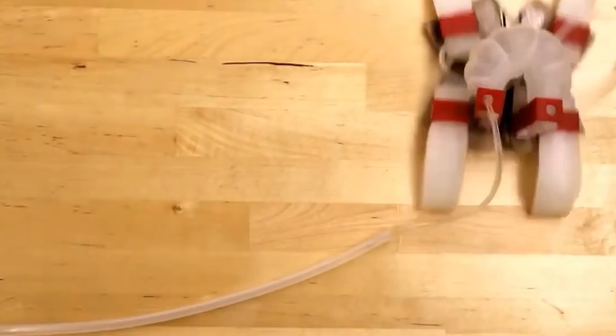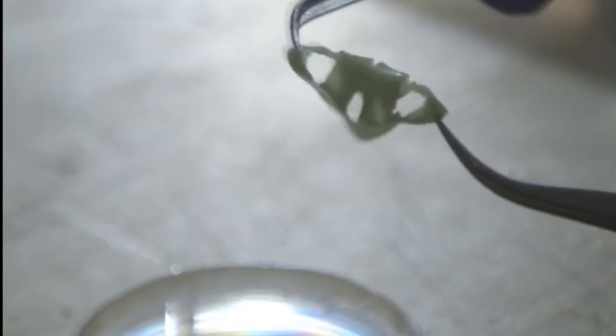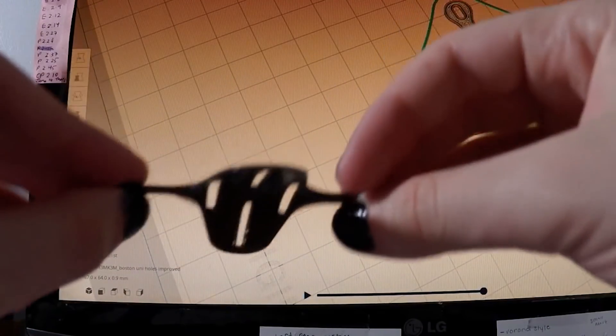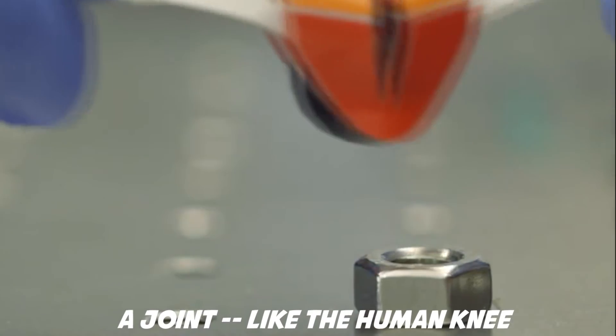The researchers demonstrated the utility of their technique by creating grippers capable of grabbing and lifting objects ranging from egg yolks to a human hair. However, the researchers note that there are a host of other potential applications, such as using the technique to design biomedical technologies that conform to the shape of a joint, like the human knee.